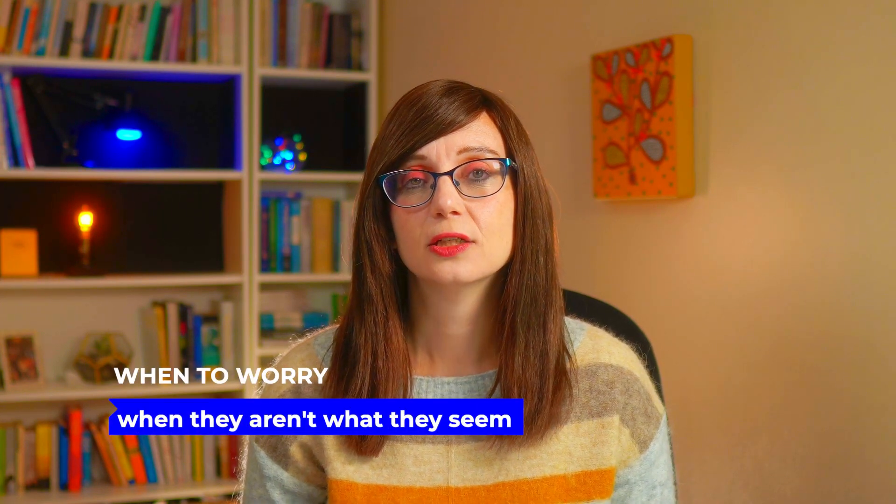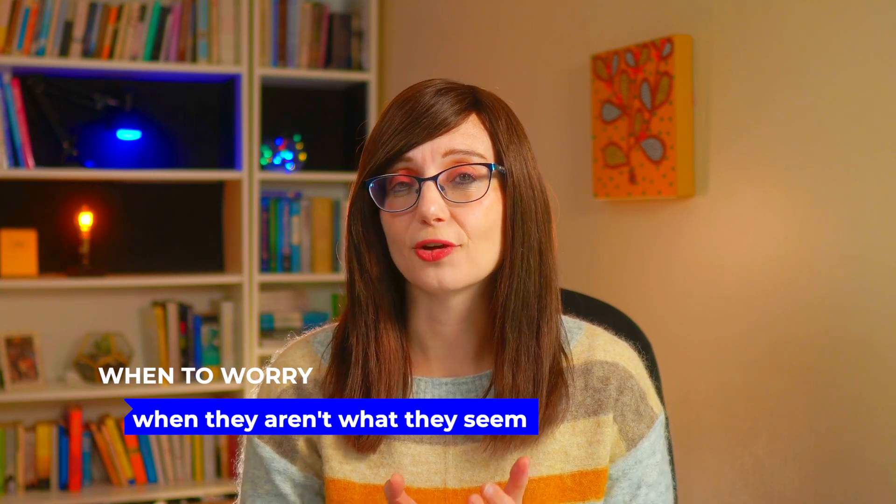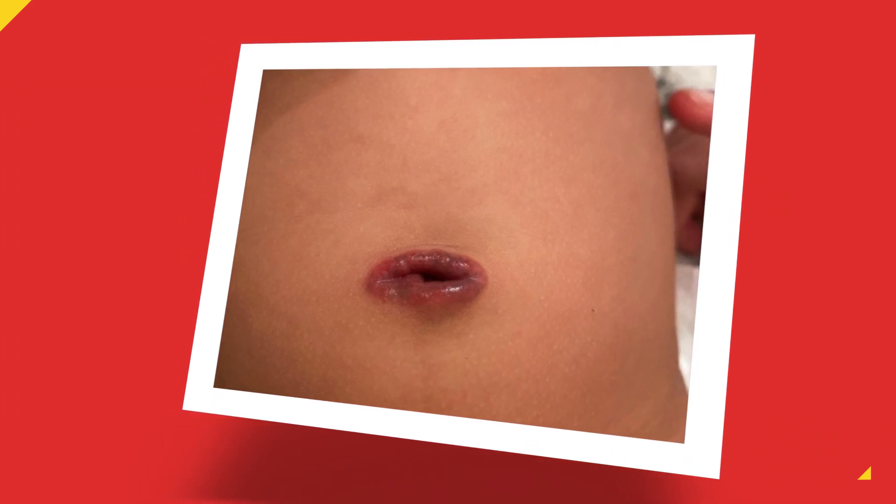When do you need to worry about these? You need to worry when you think it's a granuloma but actually it's something else. This is a vitello-intestinal duct remnant — when the duct remains after fetal development, creating a communication between the outside and inside of the body. This is a problem and it can be tricky to identify because they often look like a granuloma and are treated like one. We know it's a duct remnant when it looks different from a normal granuloma, doesn't respond to treatment, or if there's stuff leaking out like urine or serous fluid. These babies need an ultrasound scan and referral to surgeons.